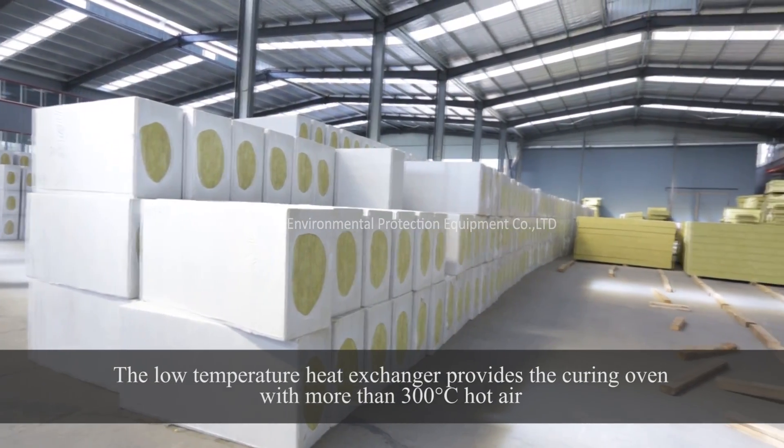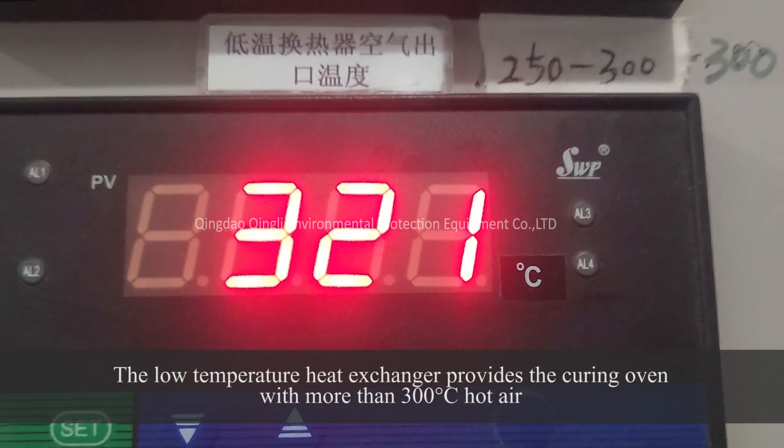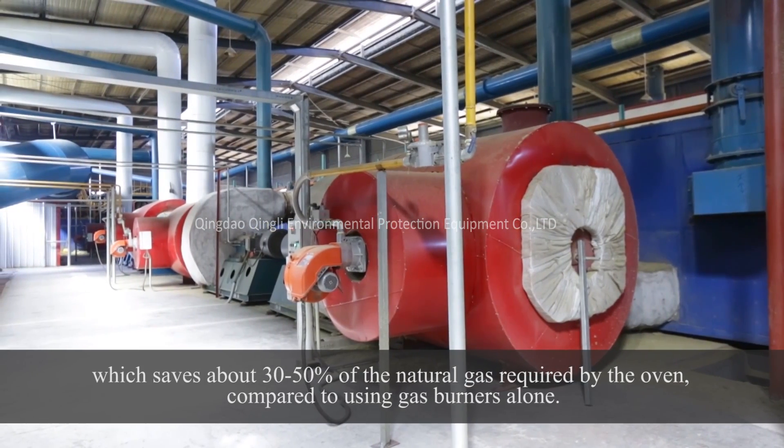The low temperature heat exchanger provides the curing oven with more than 300 degrees centigrade hot air, which saves about 30–50% of the natural gas required by the oven compared to using gas burners alone.